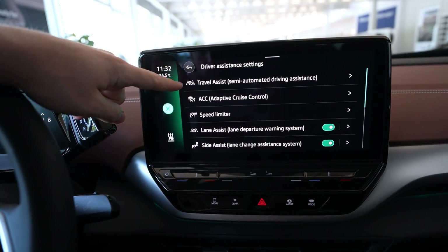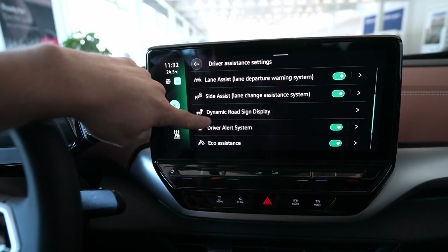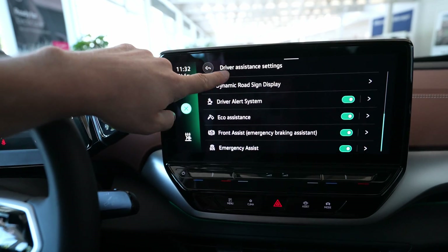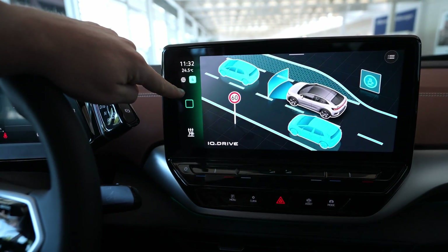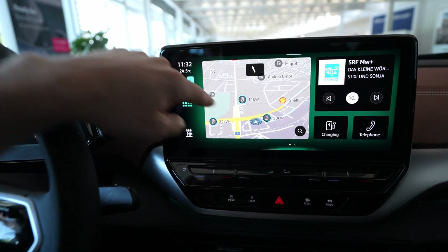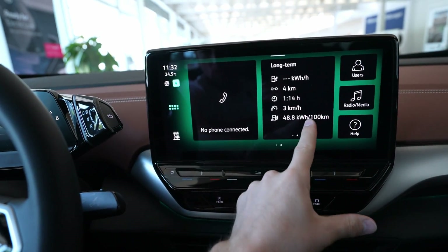They still have these shortcut buttons down here for parking, the climate system, and assistance systems where you can access different safety features like adaptive cruise control, Travel Assist, lane assist, and blind spot technology. You can see how I navigate the menu — it's much more responsive than it was before.